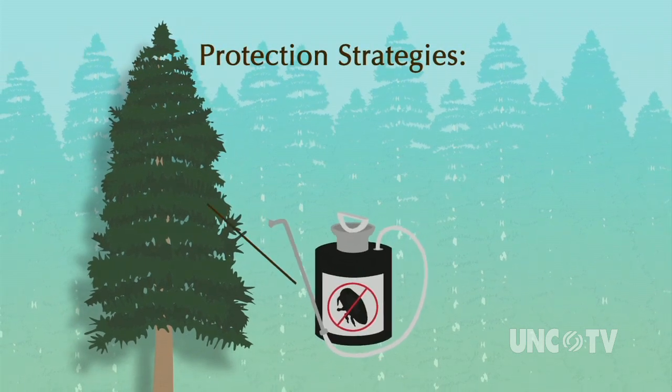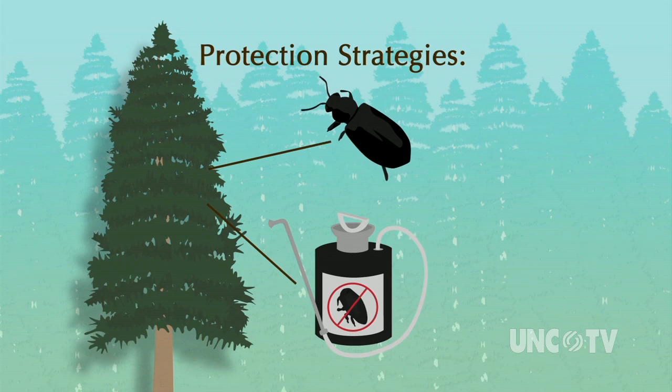Researchers believe an integrated pest management plan is the best way to save the hemlock. The strategy involves using chemical pesticides to kill the adelgids in select areas — it's just not practical in a large forest. But the chemicals would buy the trees some time, during which predator beetles are released into the branches and can hopefully save the tree. Those trees will be healthier, have better crowns, and have a better chance of survival than if only predators had been released.